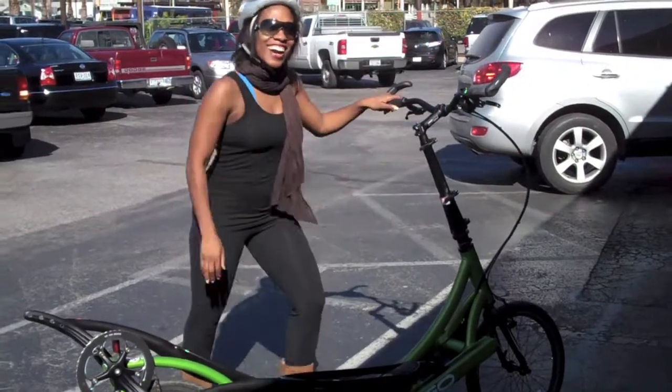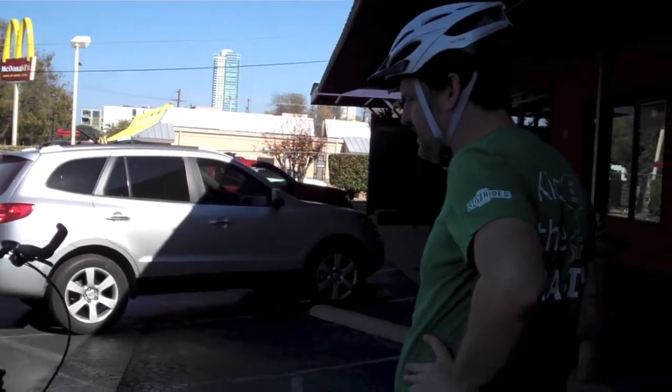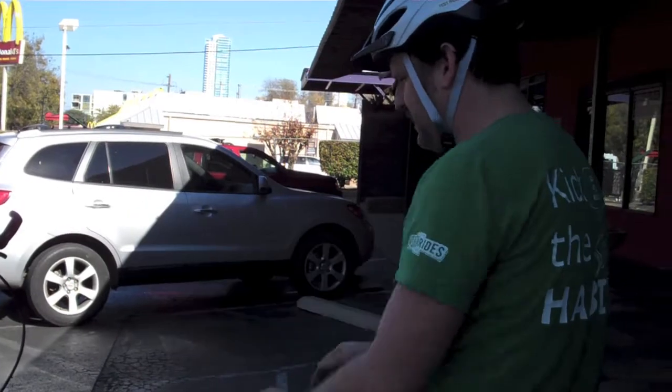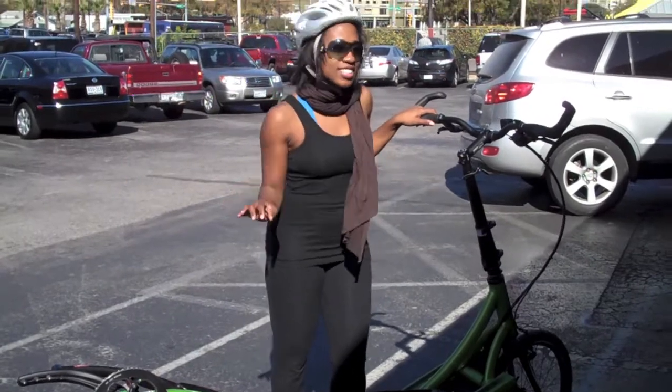Once you get going and get used to it, it feels very natural. The more you get in rhythm and stride, the more stable it is. Okay, and you'll get to where you kind of relax. And I'm feeling it — kind of like a gym.